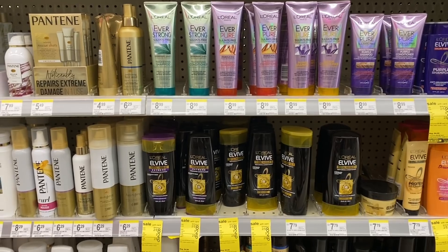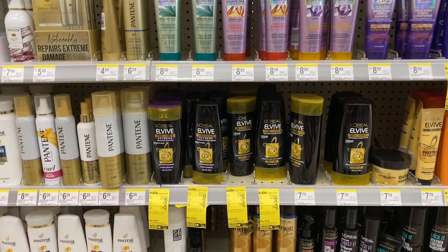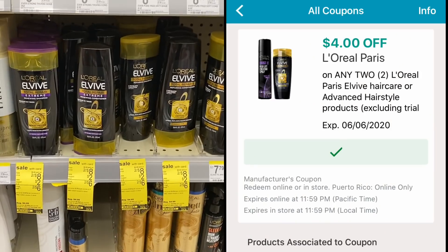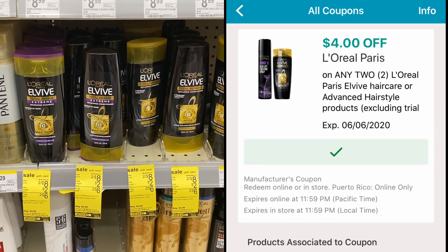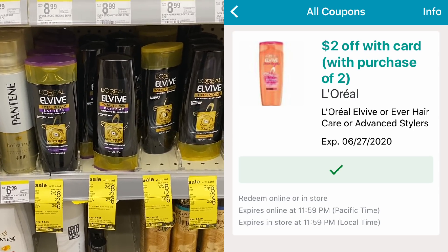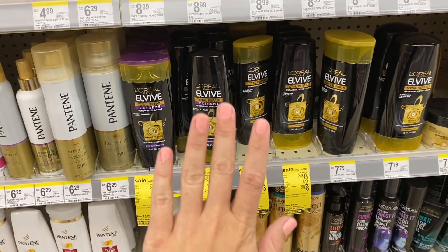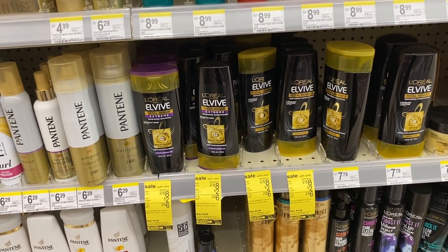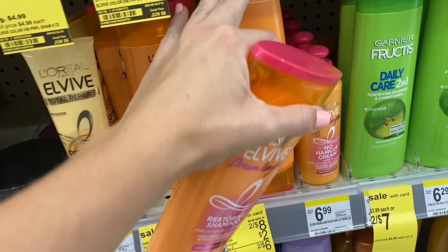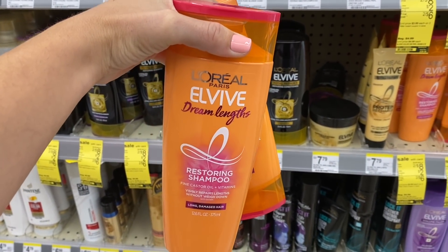First we're going to start with some hair care deals — that is one thing I love about Walgreens, they give us amazing digital coupons. The first ones we're going to pick up is L'Oréal Elvive. They are on sale this week two for $8. We are going to use a $4 off 2 digital coupon. Walgreens also has their own IVC coupon for $2 off 2, available digitally or in the Walgreens Book of Savings at the front of the store. So final cost on these is going to be just $2 for both, or $1 each.